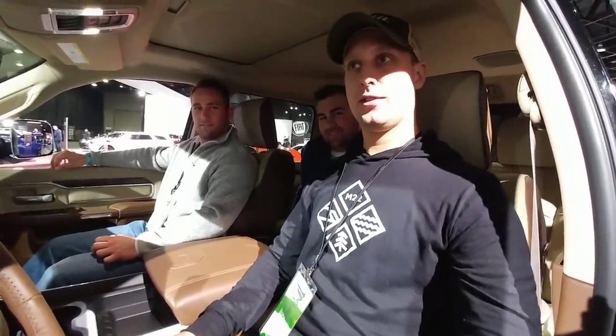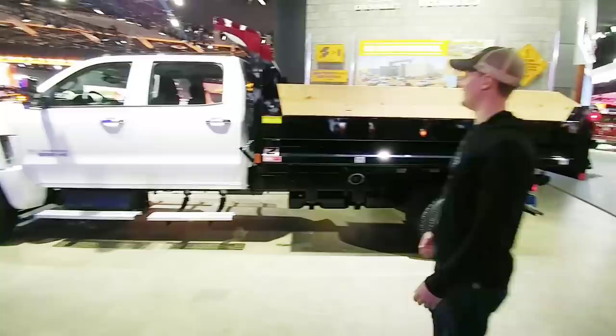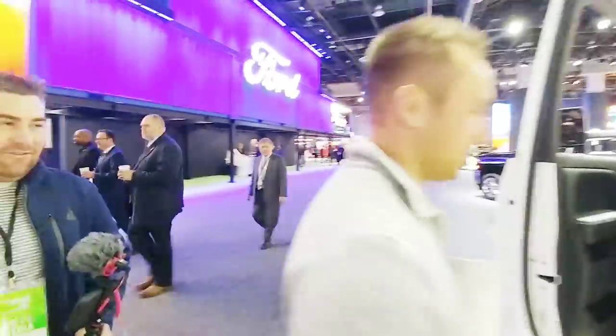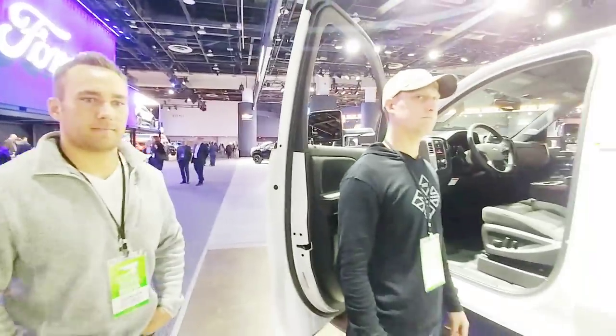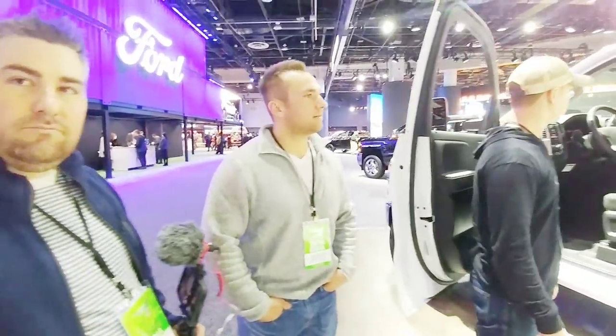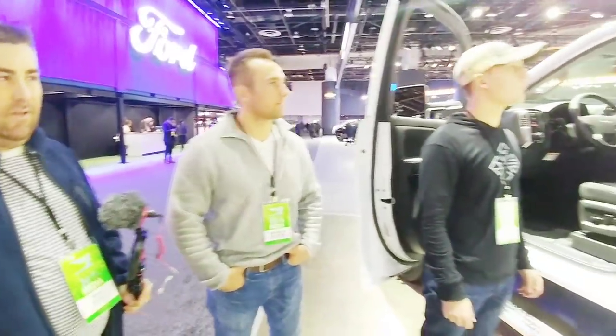Now we're at the Chevy booth looking at the 6500 HD Silverado. It's got two-row seating, you can fit some guys in the back. I've got an F550 and this is definitely a step up — it's a bigger truck. This truck moves away from Chevy's light duty platform — class three or below, which is a GVWR of 14,000 pounds or less — and moves you up to class four, five, or six, and in some cases even a class seven vehicle.